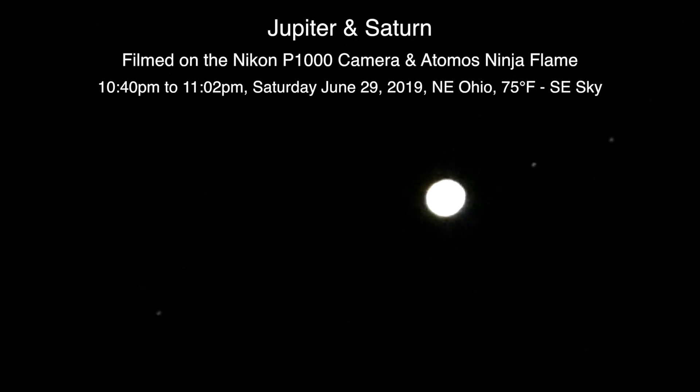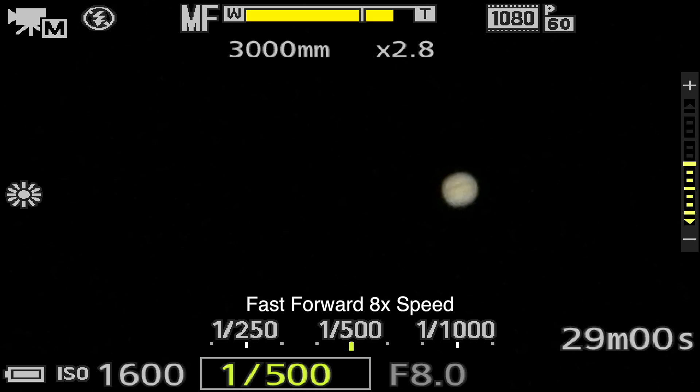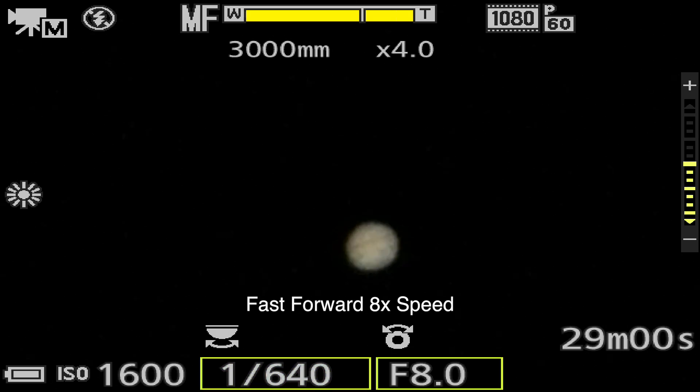We're starting off with a look at Jupiter's moons. There's only three of them showing tonight — I think Ganymede must be on the other side of Jupiter. There's a look at Jupiter, but I'm going to change up the ISO and I'll be right back just to see if it comes in a tad better.